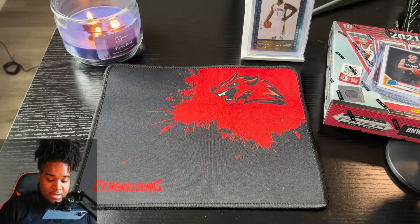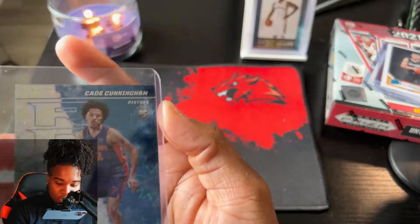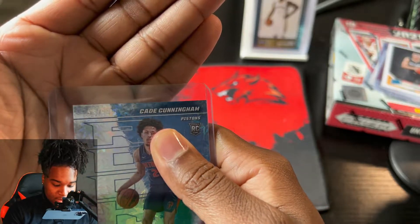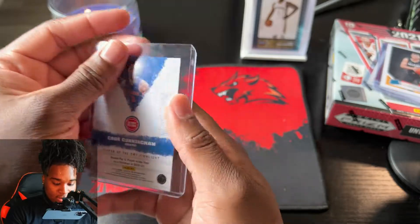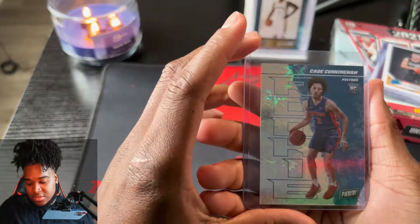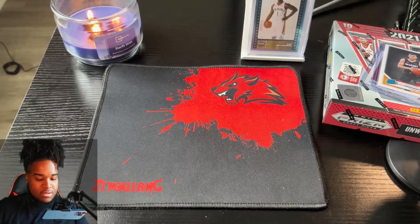Are y'all ready? It's crazy - a Cade Cunningham number two, let me see - number two, 99 out of 23. This was a free card from a free pack! Crazy, crazy, crazy.